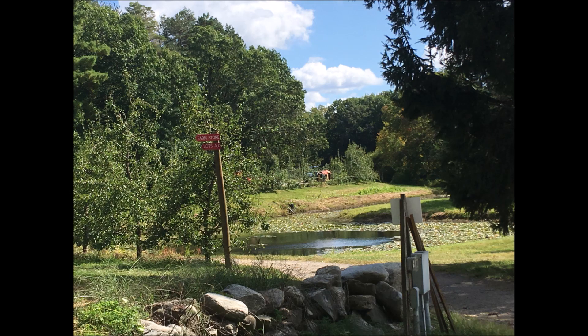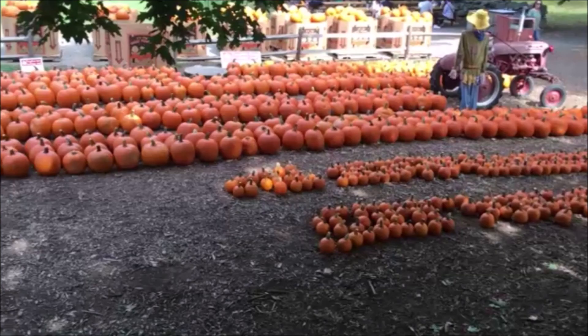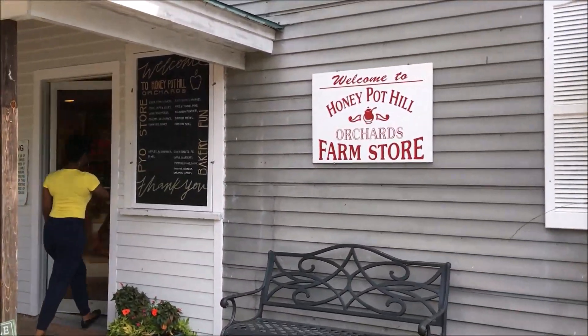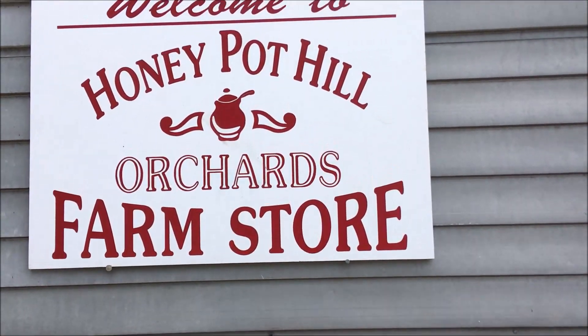Stowe, Massachusetts is about an hour's drive away from Boston. And as we drove through the countryside, we saw a lot of things. But when we saw the pumpkins and all of the various sizes of pumpkins, we knew that we were in the right place. We're here, we made it — welcome to Honeypot Hill Orchard Farm School.